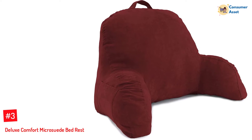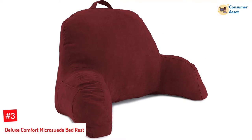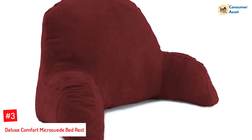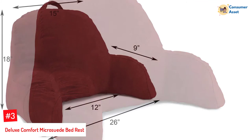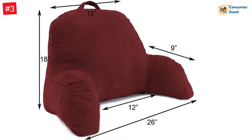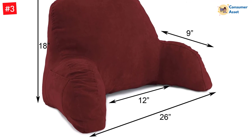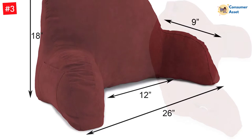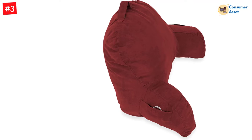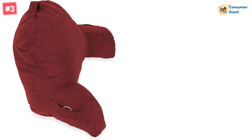Number 3: Deluxe Comfort Microsuede Bed Rest. This bed rest pillow provides much more than just fluffiness. It provides a fully formed backrest for your bed and makes sure that you can provide complete support to your entire upper body without any hassle. It also comes with fluffy armrests that allow you to be more comfortable and ensure maximum space while lounging. Offering brilliant craftsmanship, this pillow also comes with a complete money-back guarantee for two years. So if you find this product disconcerting, you can always return it to get your money back.